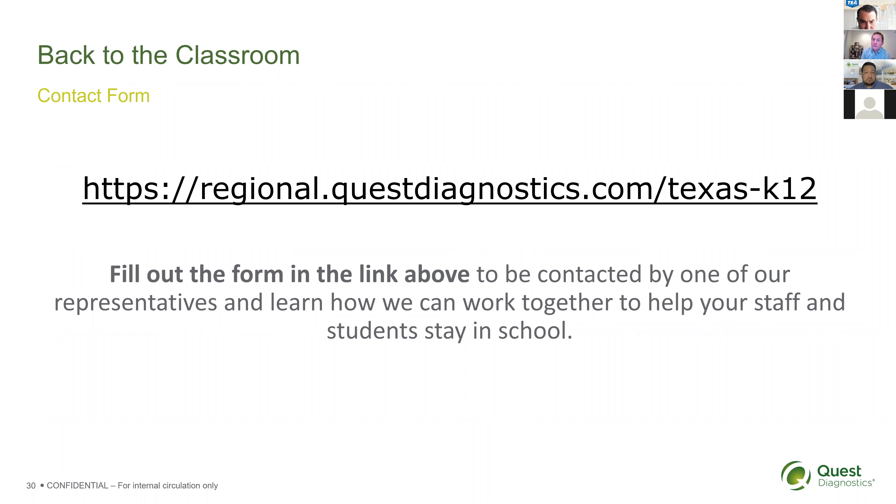Are there videos showing how the tests are performed, such as an actual testing demonstration? Yes—we have videos and GIFs showing the swabbing process. There are also videos showing the process of the CareStart test, made by the manufacturer, Access Bio, which we can share.